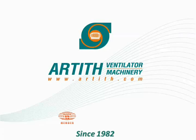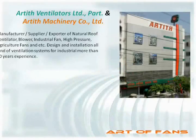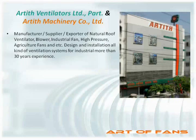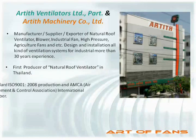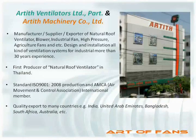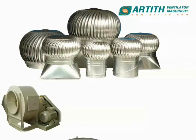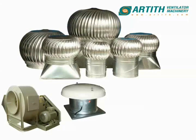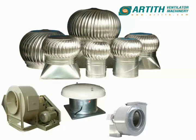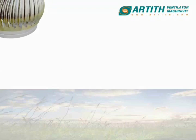Ardeth Ventilators proudly presents our new innovative product called the New Energy Ventilator. Ardeth Ventilators is a first-time manufacturer of natural roof ventilators, producing for over 30 years. We are manufacturer, supplier and exporter of all kinds of ventilation products, particularly for the industrial sector. We produce under the ISO 9001 quality management system and we are also an AMCA member.